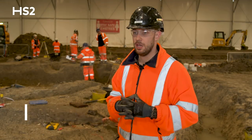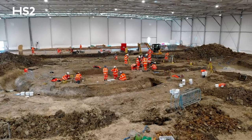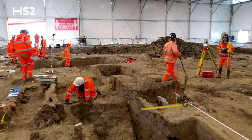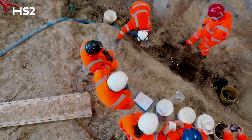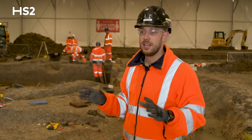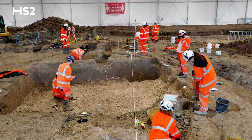We've been here for around seven months now and we're just finishing up here on site. When we came here we knew that there was a Norman church which was used into the 1860s. We found that underneath that there was an earlier structure, a pre-Norman structure which seems to have had some use probably during the Saxon period. But really excitingly we have found that it was actually used even earlier in the Roman period and it seems to basically be a mausoleum.